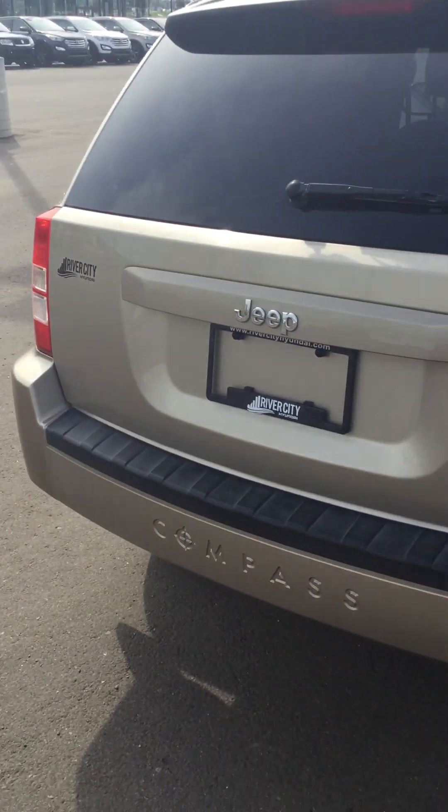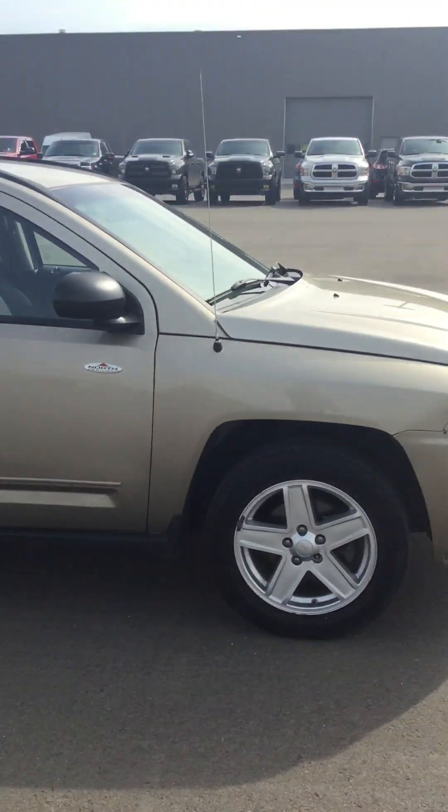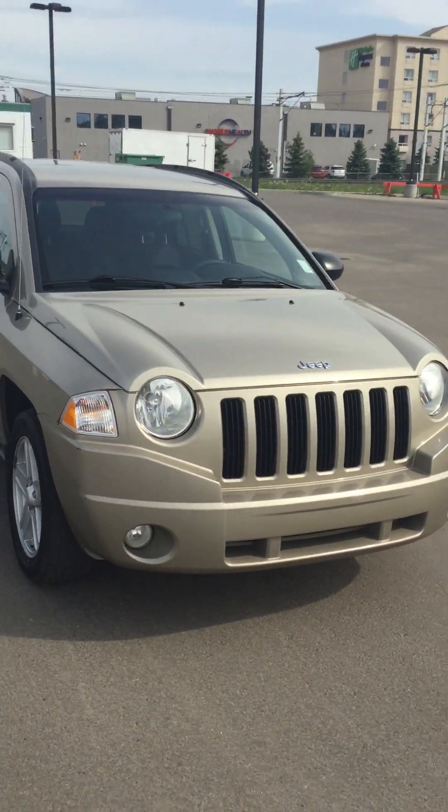So all in all, Karen, really great vehicle for a really great price. Please do let me know your thoughts and I will be in touch with you shortly. Thank you.